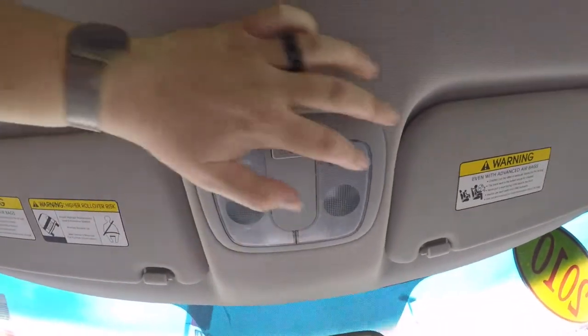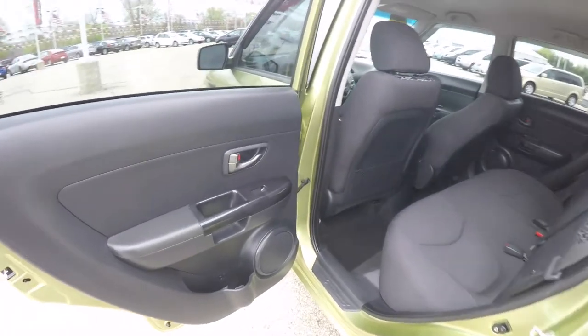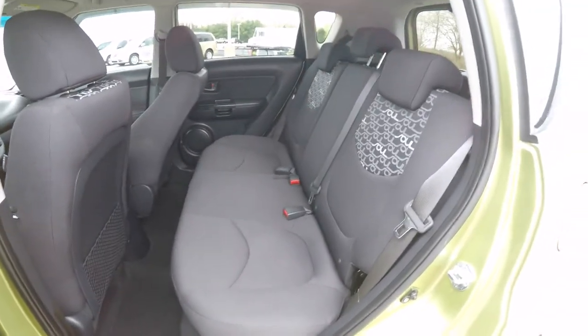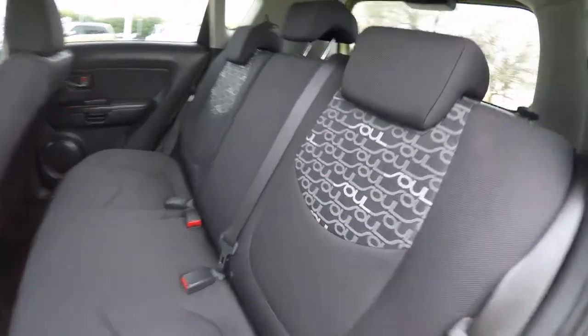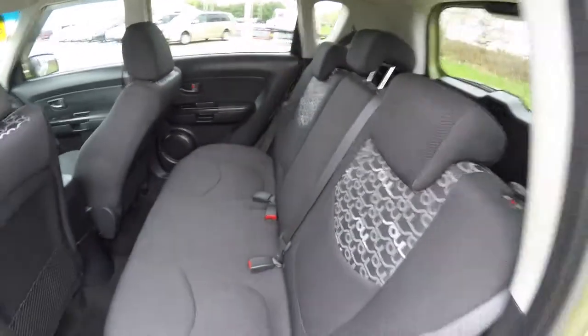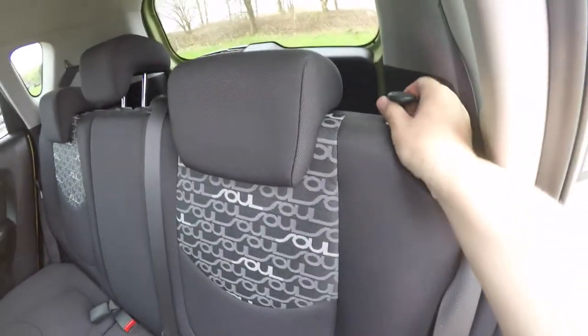Looking overhead, you just have your overhead reading lights. Taking a look at the rear seat — the rear seat does seat three across, with a 60/40 split folding seat design with height-adjustable head restraints for all three-passenger seating. You can still see the Soul logos. To fold the seats, just locate the tab at the top of the seat and lift up.